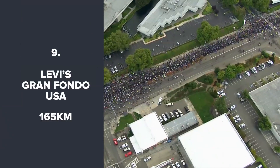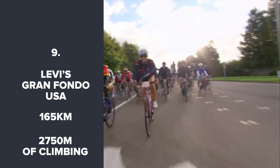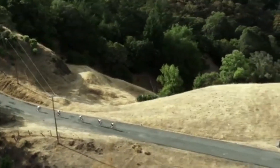Levi's Gran Fondo. This is one of the most famous Gran Fondos in the US and takes in some stunning scenery on the Californian coastline. Started by pro rider Levi Leipheimer, it's now in its fifth year and is growing in popularity with each edition.